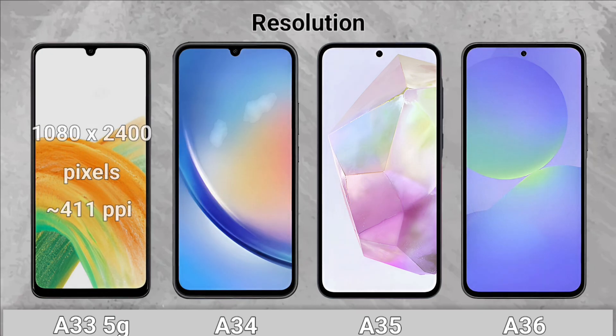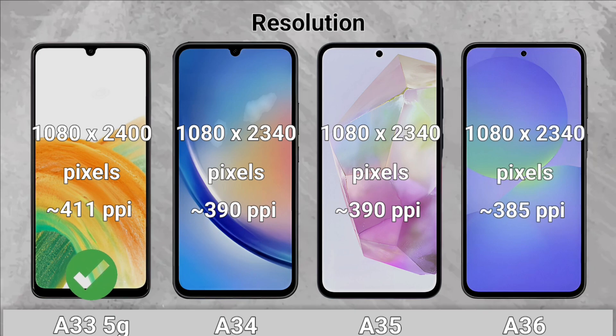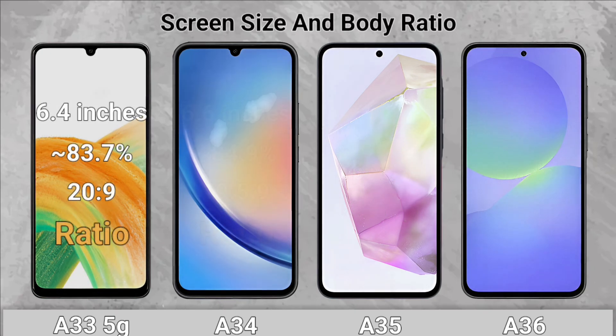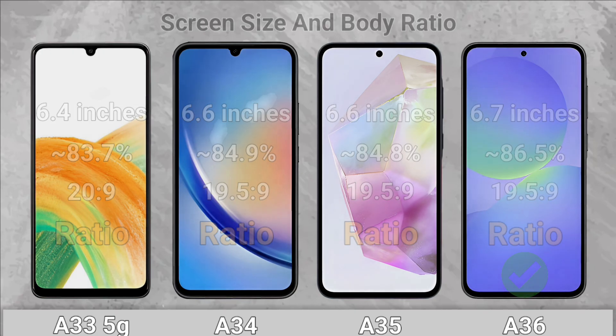Resolution: The A33 5G has a higher PPI. Screen Size and Body Ratio: The A36 has a bigger screen and thinner bezels.